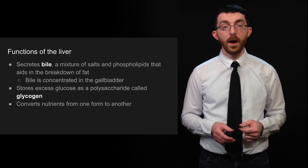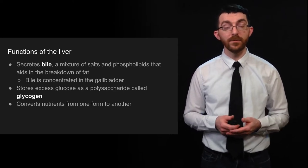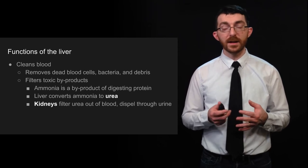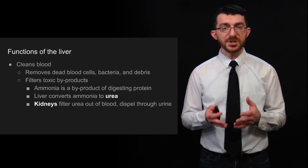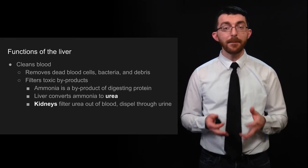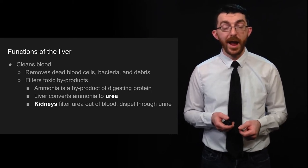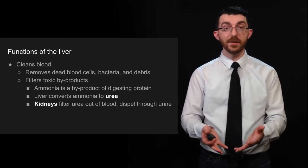The liver stores excess glucose as a polysaccharide called glycogen, which is just energy storage, and it can convert nutrients from one form to another. The liver also cleans blood by removing dead blood cells, bacteria, and debris, and it filters toxic byproducts. For example, ammonia is a byproduct of digesting protein, and ammonia is poisonous. Your liver converts it to urea, and then the kidneys filter that out of your blood and it is dispelled through urine — the names urine and urea are related for that reason.